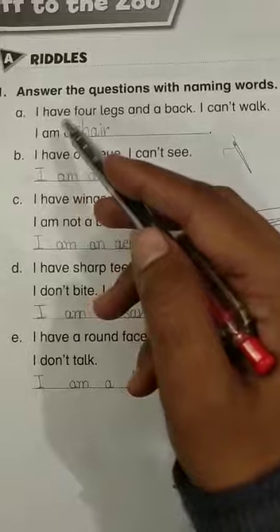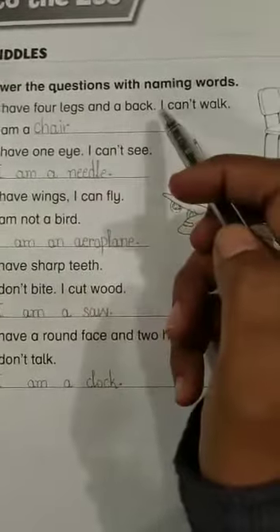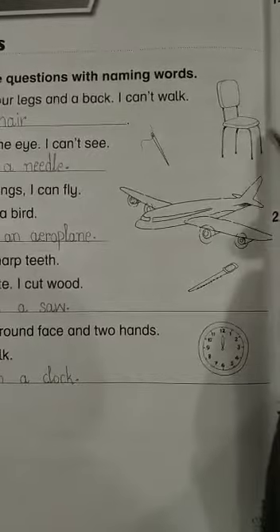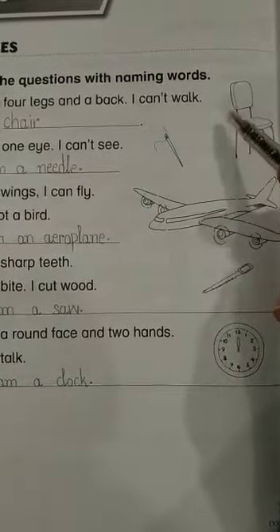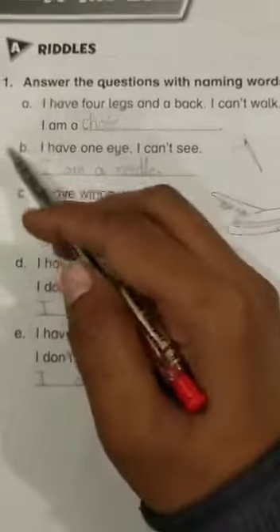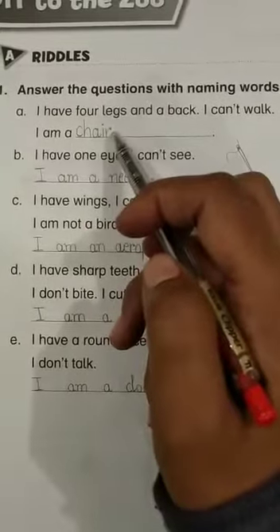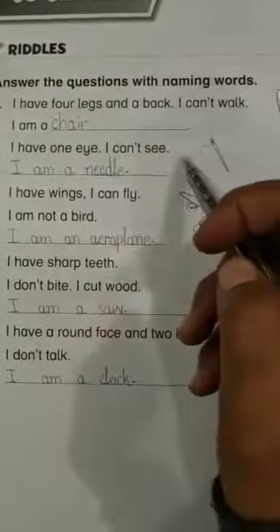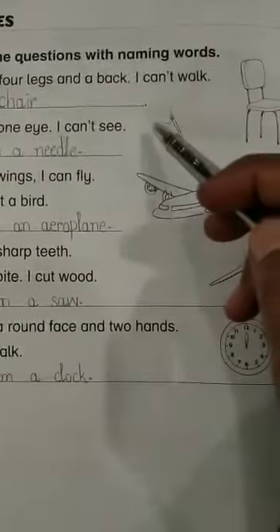Riddle 1: 'I have four legs and a bag, I can't walk.' Look over here — it has four legs and a bag but it can't walk. I am a chair. Riddle 2: 'I have one eye, I can't see.' Look here — it has one eye but it can't see. I am a needle.